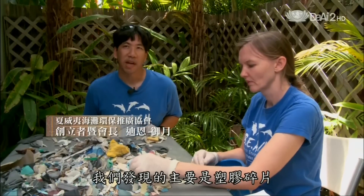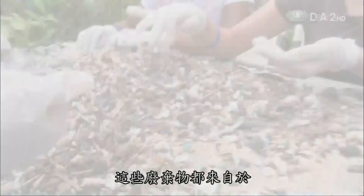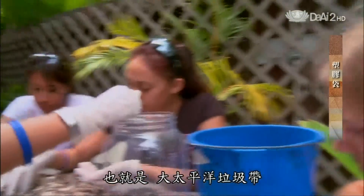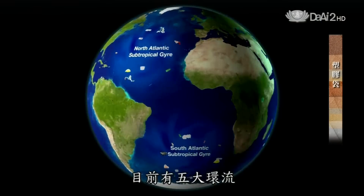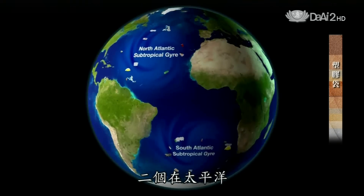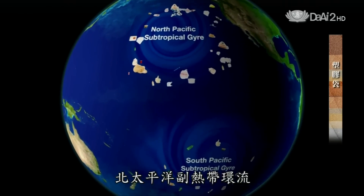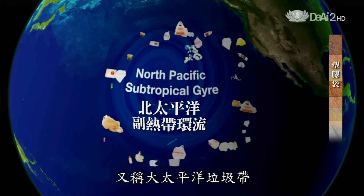Mainly what we find are fragments of plastic. All this debris is coming from the North Pacific Subtropical Gyre, or the Great Pacific Garbage Patch. There are actually five major gyres — swirling systems of currents in our oceans: one in the Indian Ocean, two in the Atlantic Ocean, and two in the Pacific Ocean. The gyre that has been studied the most is the North Pacific Subtropical Gyre, otherwise known as the Great Pacific Garbage Patch.